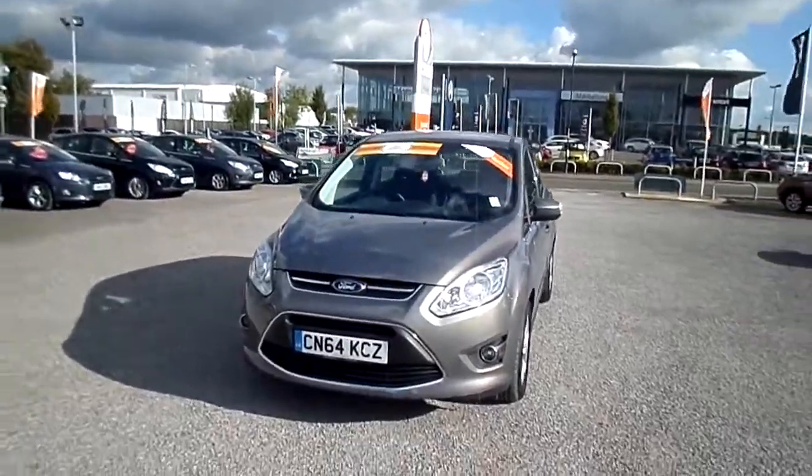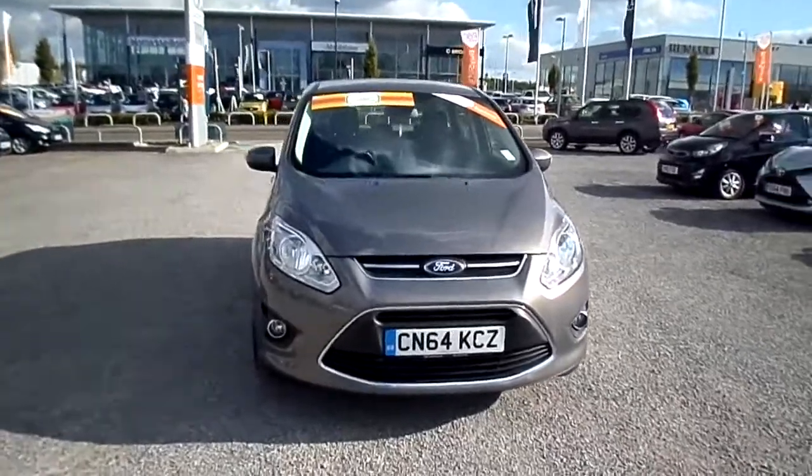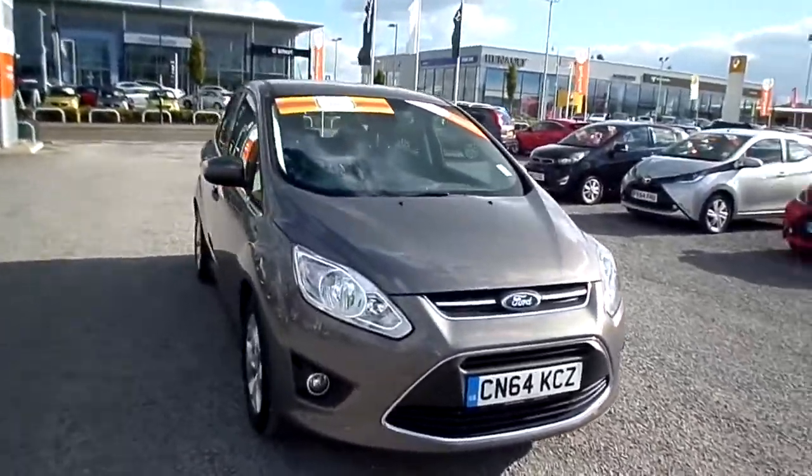What we have here is a 2014 64 plate Ford C-Max. The car's done 5600 miles.